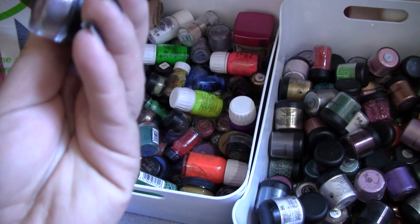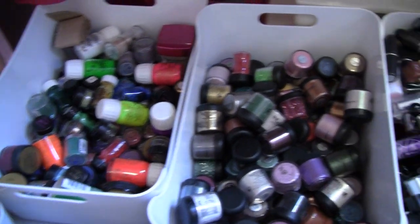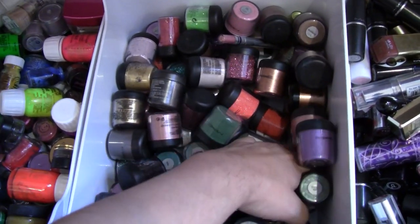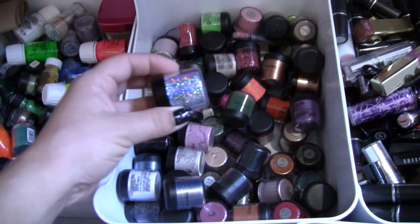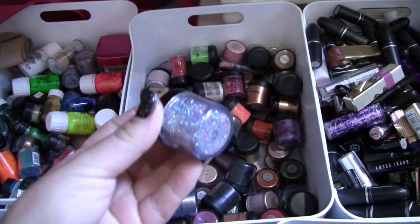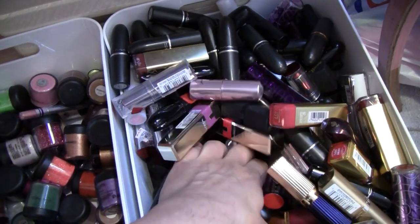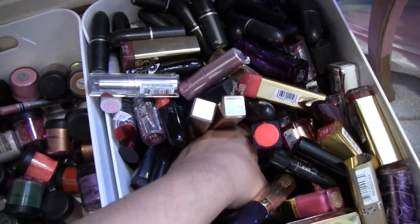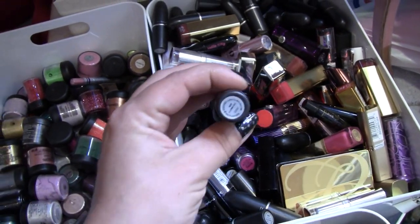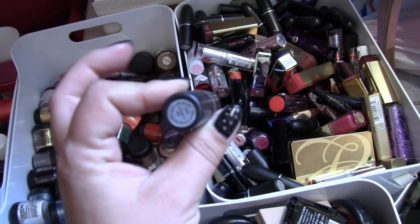We've got a Bronzy Lilac Barry M pigment number 89. Then we've got MAC Silver. It's looking alright so far. Going into the lippies — I promise you I can't see a thing. We got Coconutty. This could be difficult but we'll try. I don't know why, we've got some lip glosses to come yet.